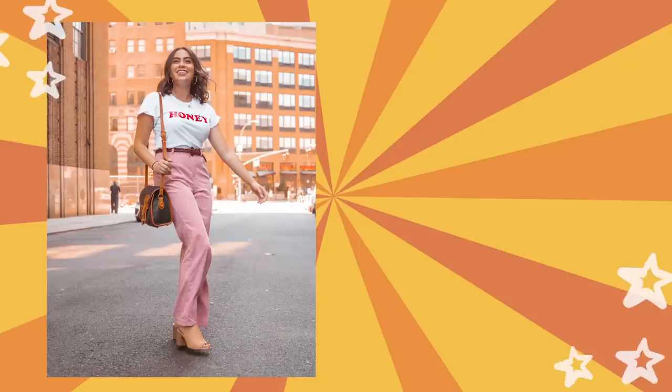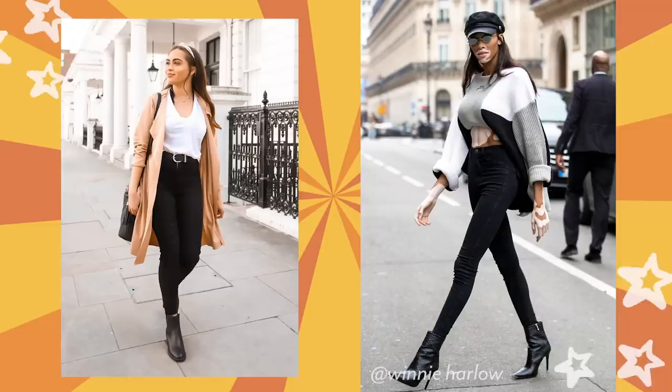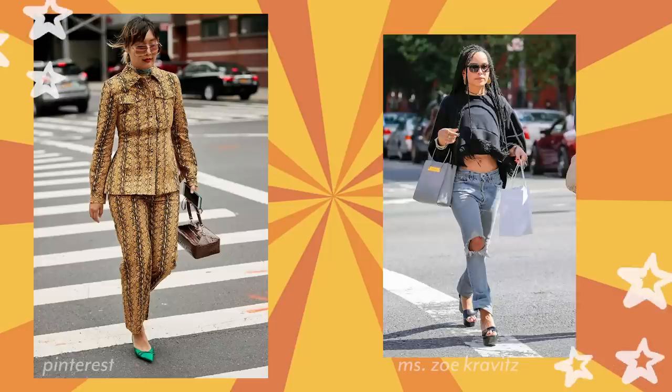The crossing the street pose is the cool girl style pose — so cool, chic, and stylish. This pose is perfect for a city or downtown area, and it's awesome for a colorful outfit because it stands out against the gray background.